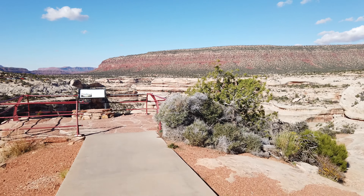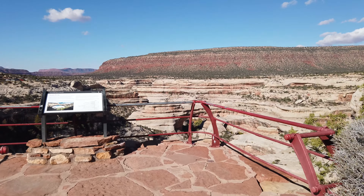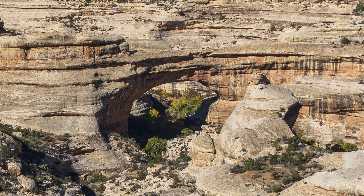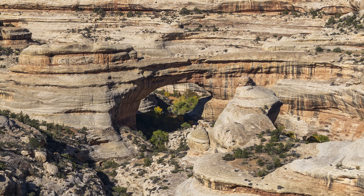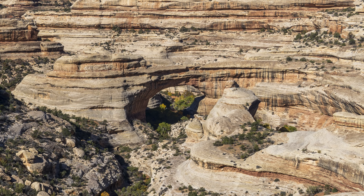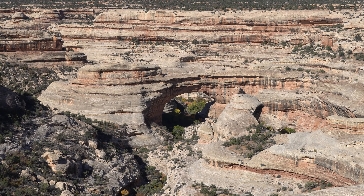The short trail from the parking lot to Sipapu Bridge Overlook was paved and wheelchair accessible, and the view from the overlook was fantastic. To get closer to the arch, you have to hike the 1.5-mile Sipapu Trail that descends steeply 500 feet into the canyon — it is the steepest trail in the park. The Hopi people believe Sipapu is the gateway to the spirit world.